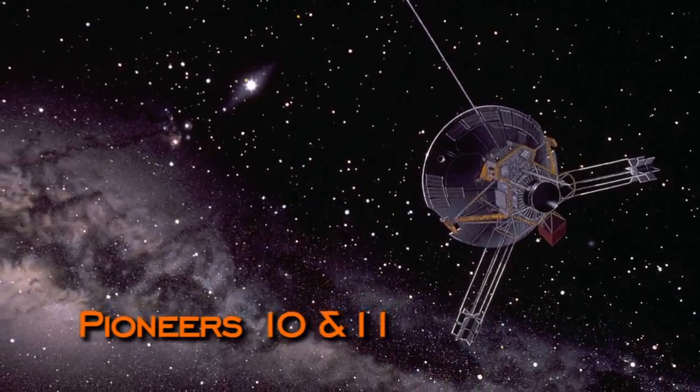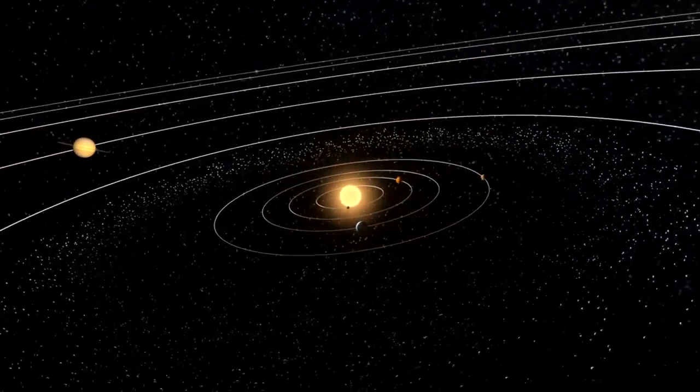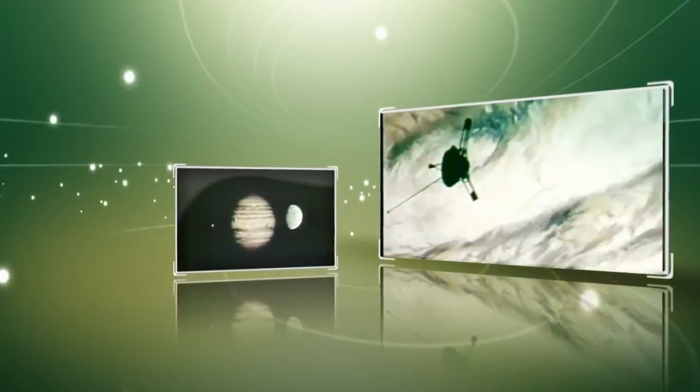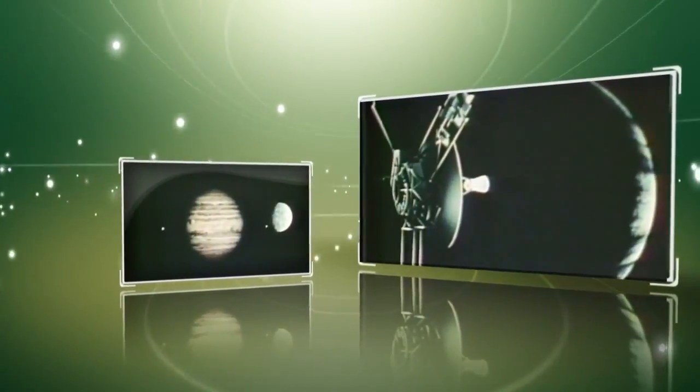The next wave of discovery beyond Mars was the outer planets. Pioneer 10 and Pioneer 11 were the first two spacecraft to actually cross the asteroid belt — our first foray into the outer planets. What the mission did was not solve all the questions; what it did was raise the right ones to ask next.